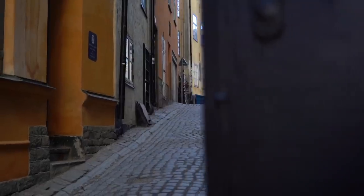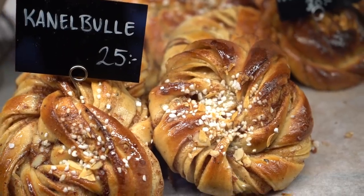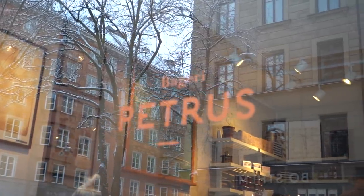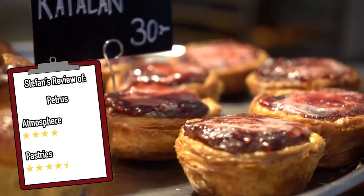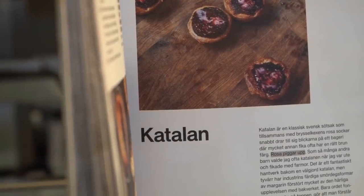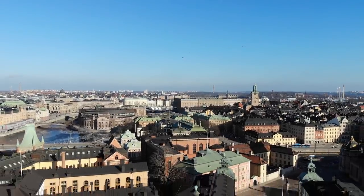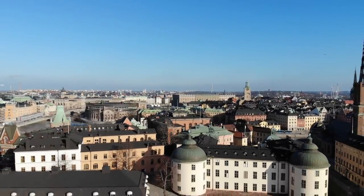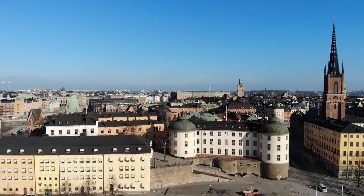Before we wrap this video up, I just want to say that there are a ton of great fika places in Stockholm that did not make this list. One honorable mention worth noting is my favorite café in Södermalm — the Petrus Bakery. They have really amazing fika treats, so if you're in Södermalm and need a good place to have fika, I definitely recommend checking that one out. I hope you found this video very informational and that it inspires you to go out and get some great fika. If you're new to the channel, don't forget to subscribe, and follow me on Instagram as well!